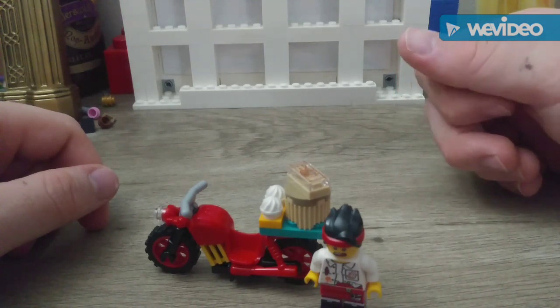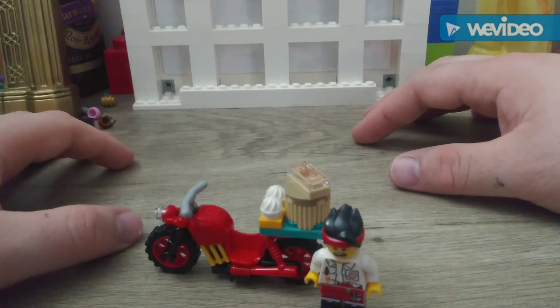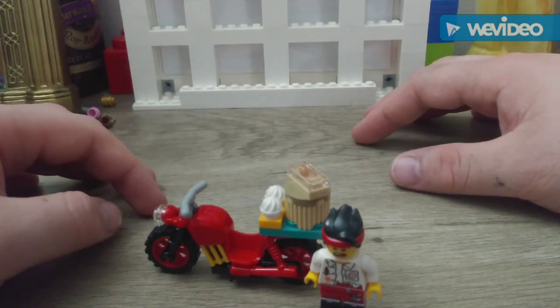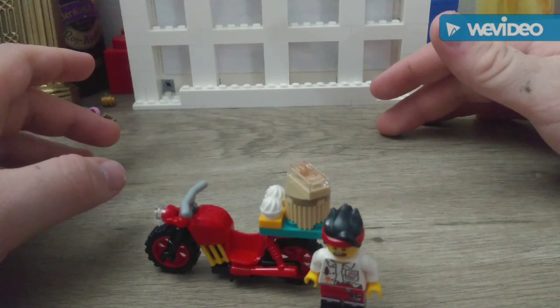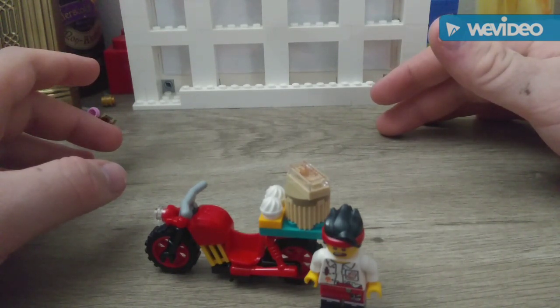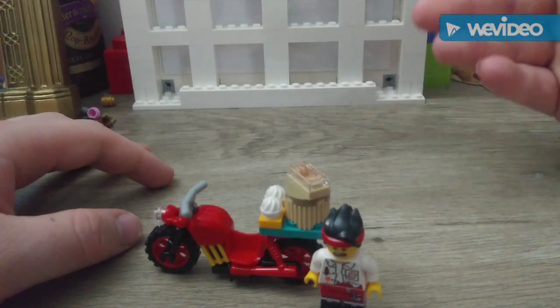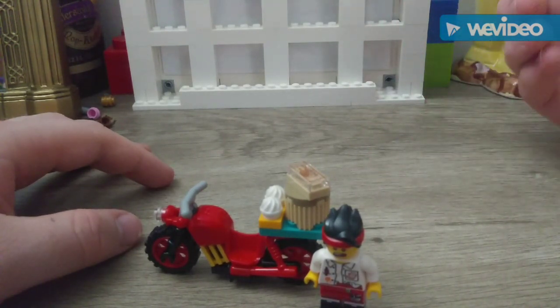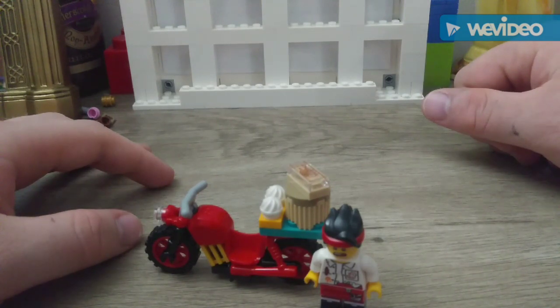I just wish they would have made it exclusive somewhere like Target. These sets are expensive — the cheapest $35 set is expensive when you go to the Lego store, and my nearest Lego store is two to three hours away. I can go to Walmart and get a Ninjago set cheaper and probably way better than this for less money.